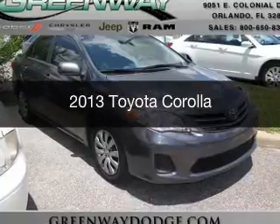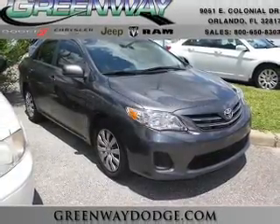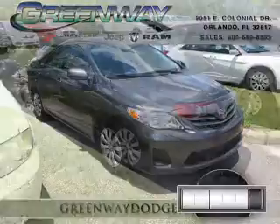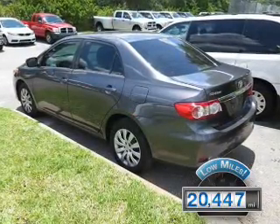This is a used 2013 Toyota Corolla. It's powered by front-wheel drive, a 1.8 liter four-cylinder engine, and a four-speed automatic transmission. With fewer than 25,000 miles, this vehicle has a long road ahead.